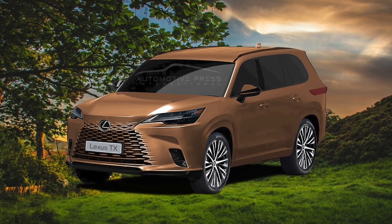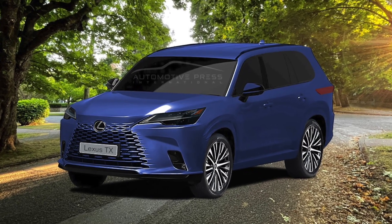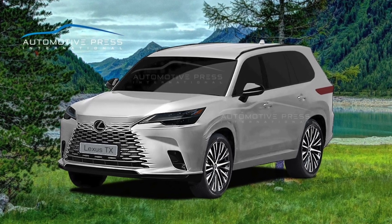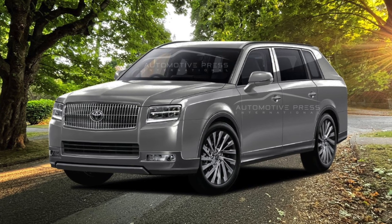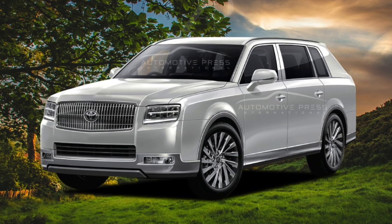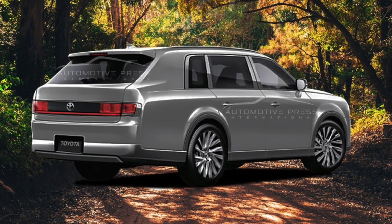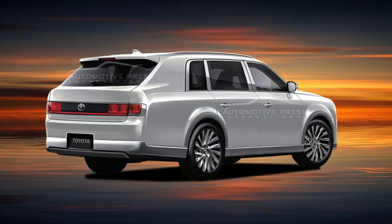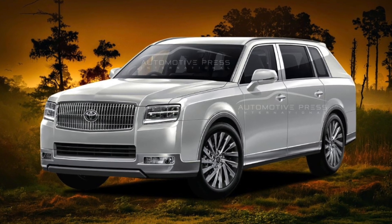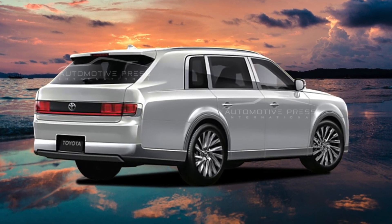I'm also looking forward to seeing the TX version from Lexus that's based on the Grand Highlander — that should be an amazing vehicle, because you're going to get that extra luxury as well. We are even hearing rumors that there will be a new Toyota Century SUV, most likely just for the Asian market, that is going to be based on the Grand Highlander and using the same powertrain. We probably won't get that here since we don't get the Century here, but who knows — at some point we might get the Century or Century SUV here in North America.